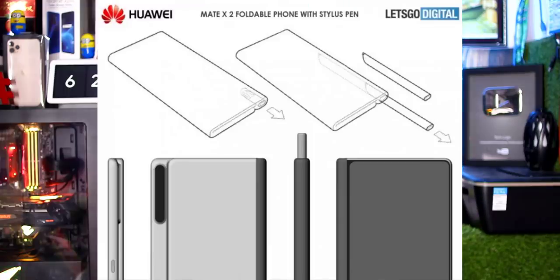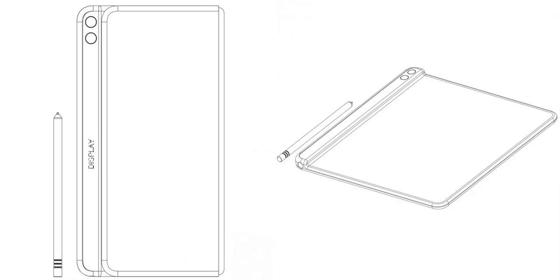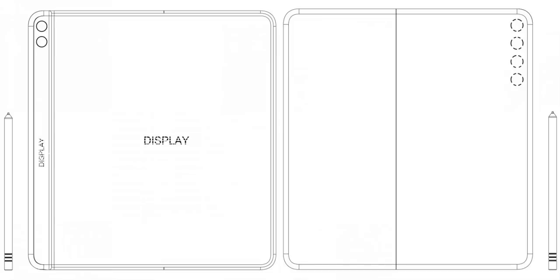The Huawei Mate X was last year's foldable. The successor, Mate X2, has already revealed a patent. The patent was filed in September last year. The design shows the display on the outside, with 4 cameras on the rear and 2 cameras on the front. One concept is similar to the Samsung Note series with an S Pen built in.